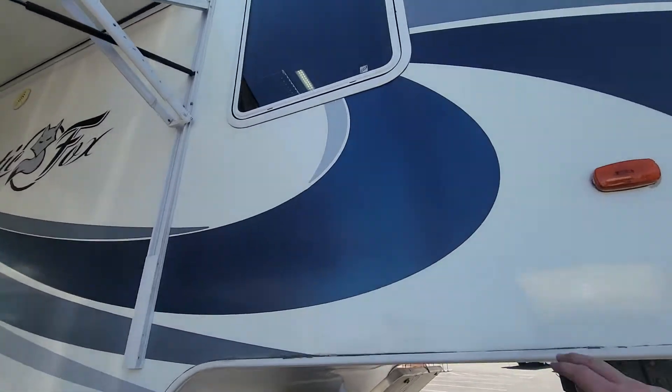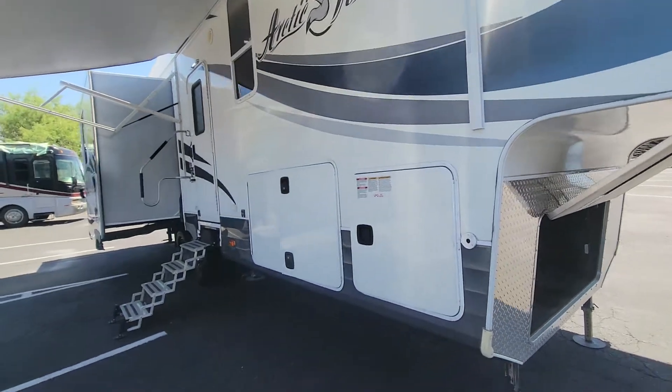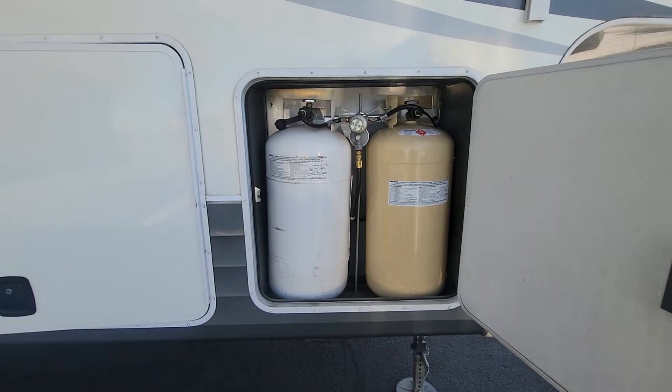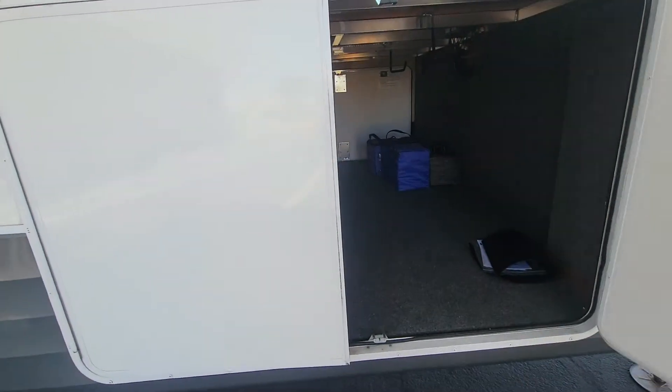This is probably the worst decal of all of them — a little bit of cracking starting to happen. But let me tell you, for something that's six model years old already, it is in impeccable condition. A couple of propane tanks right there and then your main storage area.